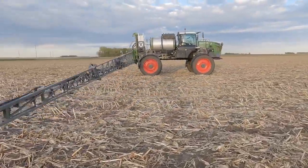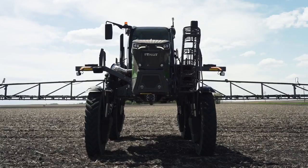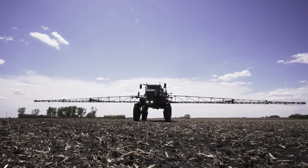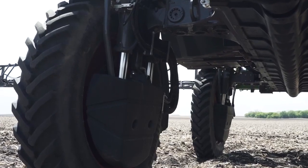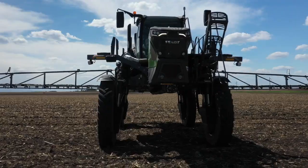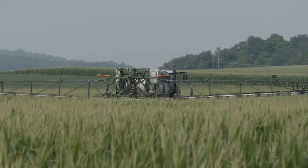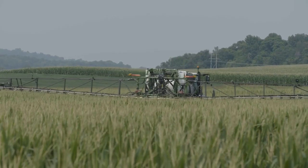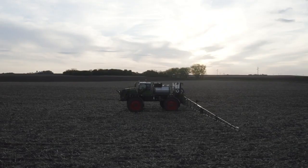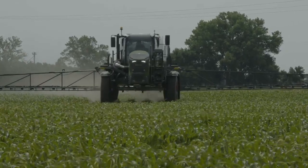Now to the really good stuff. The Fendt Rogator 900 series sprayer is the first and only rear-boom sprayer on the market with two height-adjustable clearance, available at the push of a button — with standard clearance of 56 inches for all your early and mid-season work, up to 76 inches for late-season work. That means increased control of timing and improved ROI.